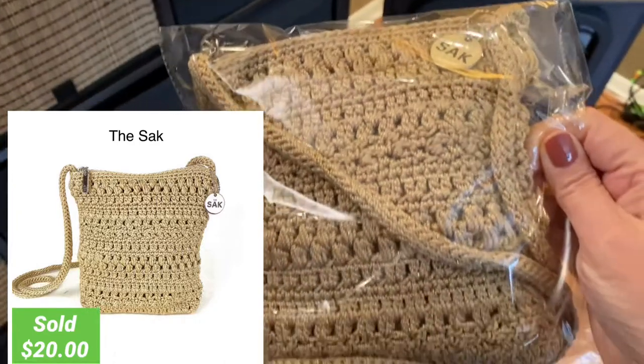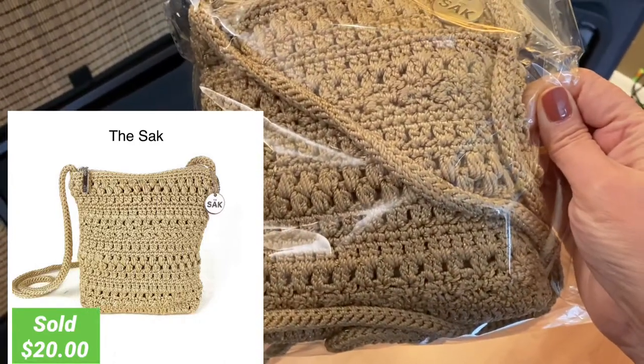The next item is in bin BB, which is where I keep all my smaller bags that I don't want to pre-package. This is a sack bag, so let's get that packaged.